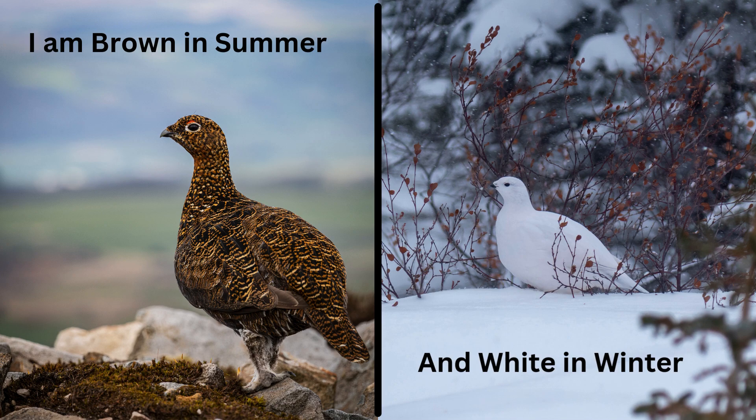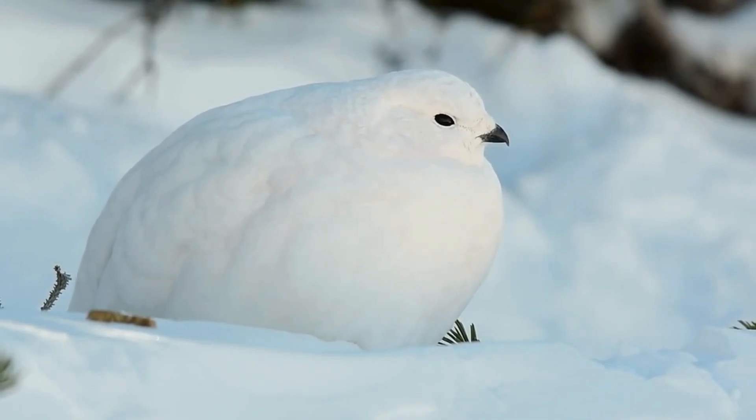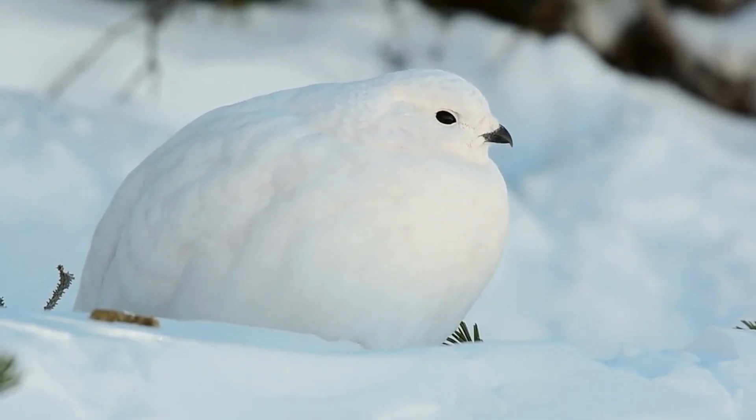Say hello to the ptarmigan, a bird that lives in cold regions. It changes its feathers from brown in summer to white in winter, making it hard for predators to spot. Did you know ptarmigans have feathered feet that act like snowshoes, helping them walk on snow?